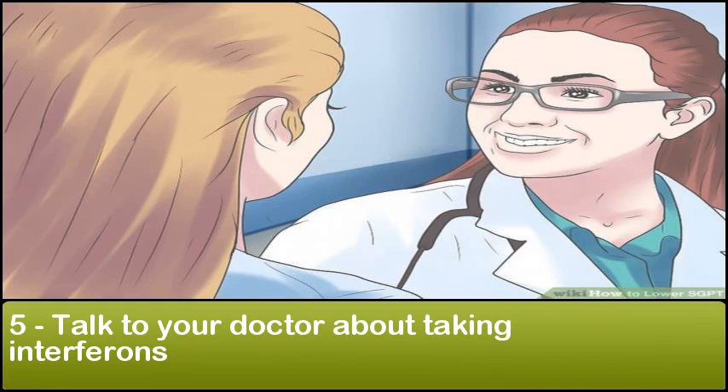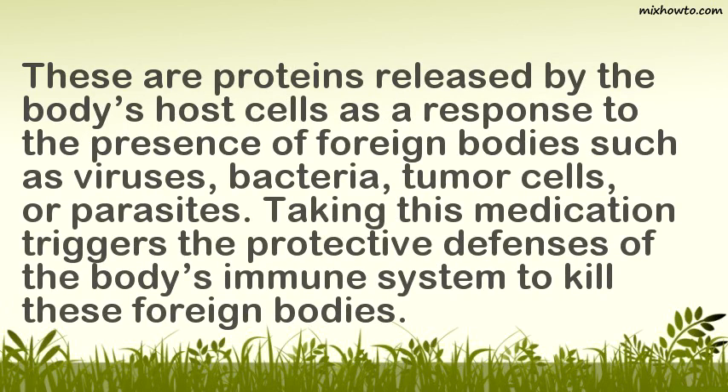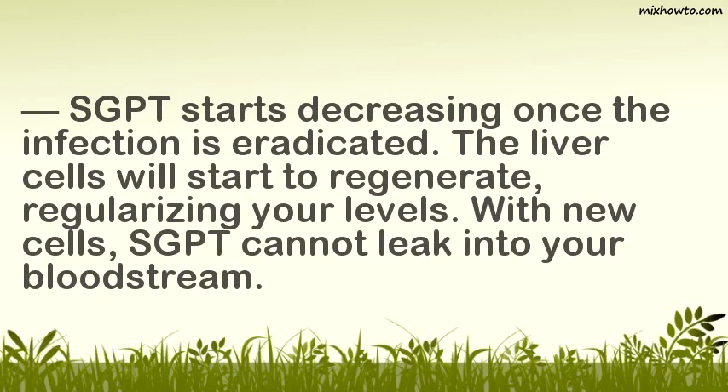5. Talk to your doctor about taking interferons. These are proteins released by host cells in response to foreign bodies such as viruses, bacteria, tumor cells, or parasites. Taking this medication triggers the immune system's protective defenses to kill these foreign bodies. SGPT starts decreasing once the infection is eradicated and the liver cells begin to regenerate, meaning SGPT can no longer leak into your bloodstream.